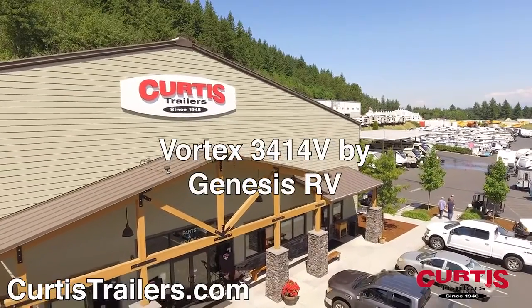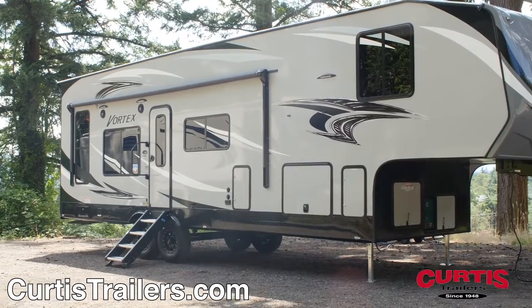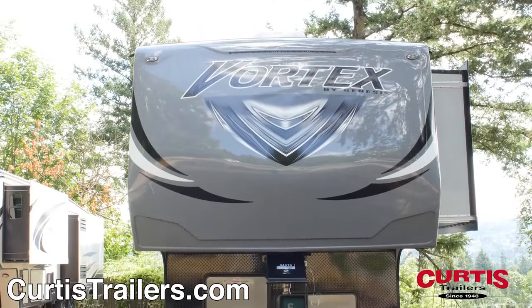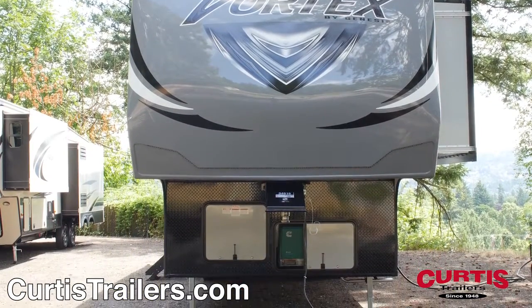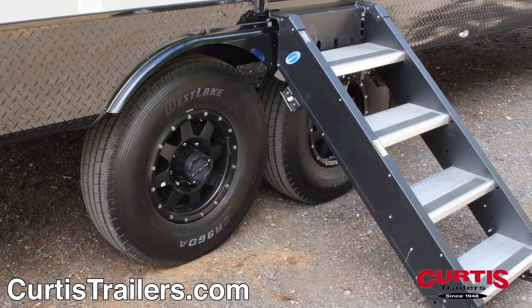Introducing the Vortex 3414V by Genesis RV, the luxury fifth-wheel toy hauler ready for your next family power sport adventure. The Vortex features a wide-body fiberglass design with power landing gear and a scratch-resistant diamond plate rock guard, as well as 16-inch wheels with easy flex suspension for a smooth ride.